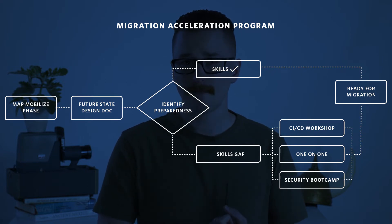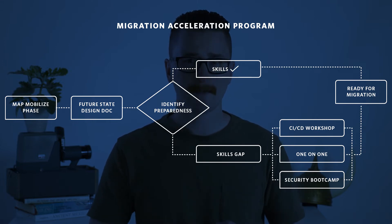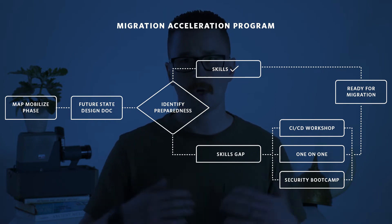You can train your team in a very wide array of formats — whatever you decide is best. That can be a workshop, direct one-on-one teachings with your partner, or group sessions. Some common examples include a security bootcamp or security best practices, and a CI/CD training workshop — continuous integration, continuous deployment — which is really popular for DevOps teams. Your partner can tailor their service and skill up your team on whatever is needed.